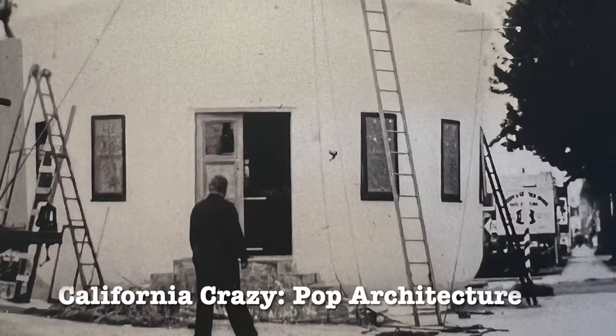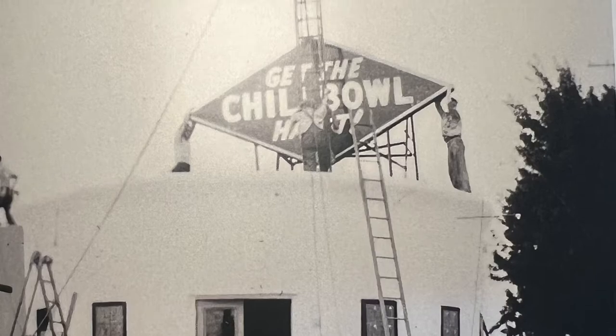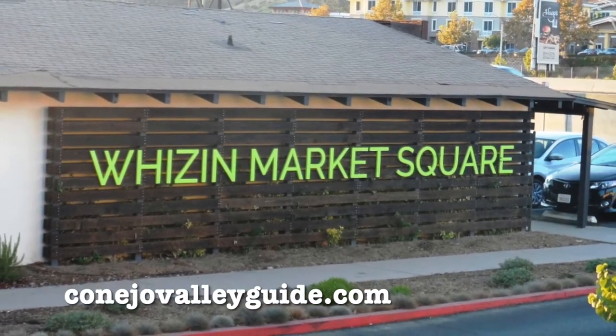However, as fast as business boomed, it also declined. During World War II, Wizen downsized his chain, and by 1947, all of the Chili Bowl restaurants were closed, although Arthur Wizen continued to be a very successful businessman. He even built a mall in Agoura Hills that still bears his name.